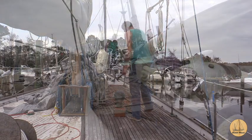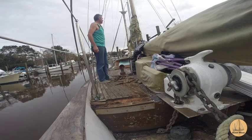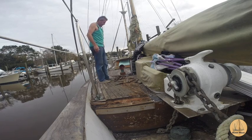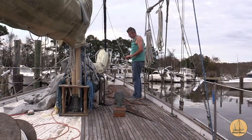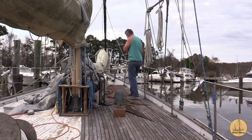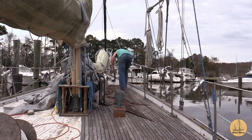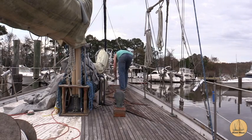Unfortunately I don't have my flat bar — I left it in the storage unit and didn't have enough daylight to stop and go get it. So I'm doing what I can with this tool, but it's pretty blunt and not getting underneath the slats as easily as it should. But it's progress versus no progress, and frankly I just need a little victory on this right now.